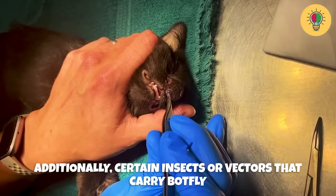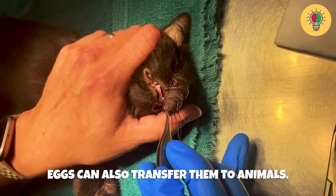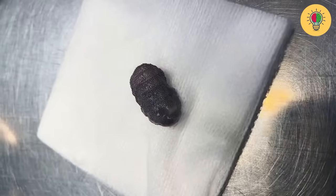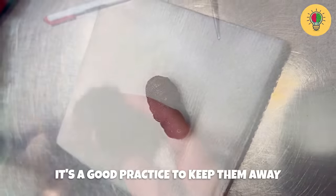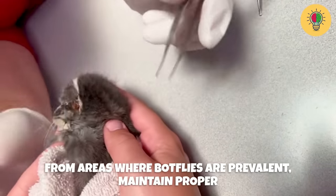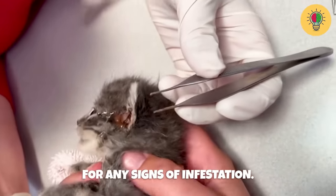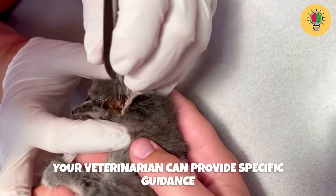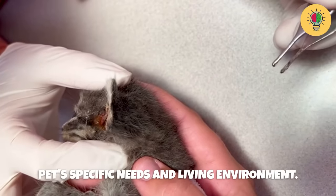Additionally, certain insects or vectors that carry botfly eggs can also transfer them to animals. To minimize the risk, it's a good practice to keep pets away from areas where botflies are prevalent, maintain proper hygiene, and regularly check their fur and skin for any signs of infestation. Your veterinarian can provide specific guidance on preventive measures based on your pet's needs and living environment.